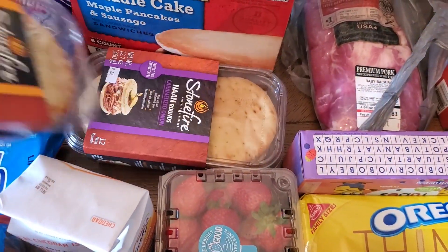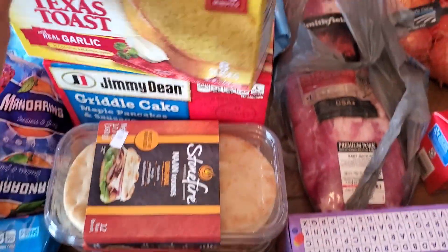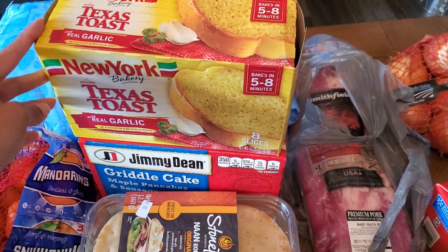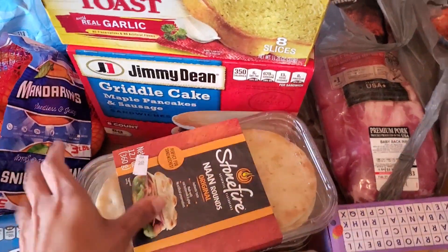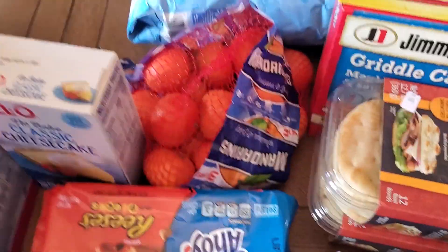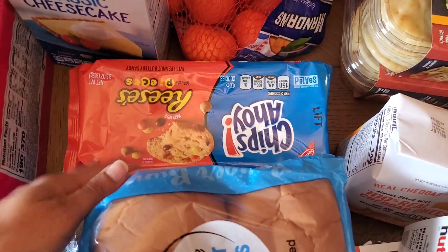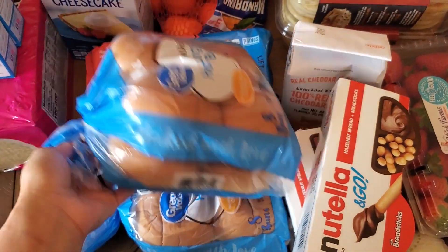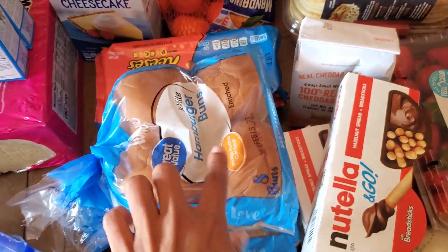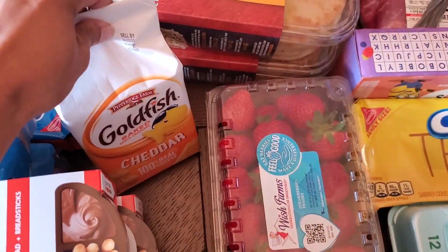Some naan rounds for my boys for their lunch this week — they're gonna have pizza lunchables. A box of Texas toast to go with the shrimp carbonara, some Jimmy Dean griddle cakes for breakfast, a bag of mandarin oranges, Chips Ahoy Reese's Pieces, and some hamburger buns — I got two packages because we're gonna have sloppy joes and hamburgers this week.